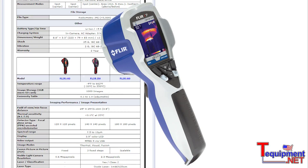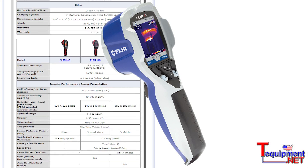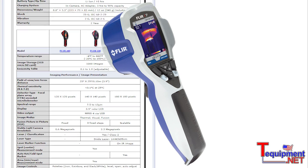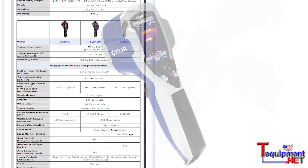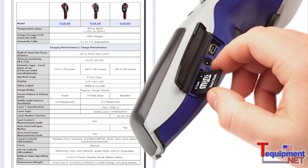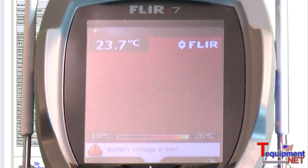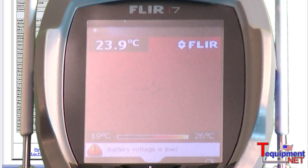For the highest resolution in the i-Series family, we have our i7 infrared camera. The i7 meets the ResNet standards for minimum thermal and spatial resolution. The i7 is a lightweight, easy camera to use. It has a rechargeable 7-hour battery and stores JPEG images directly to an SD card that can be downloaded for reporting.